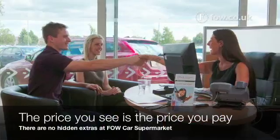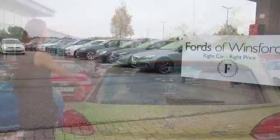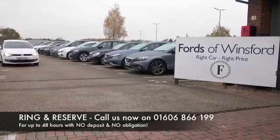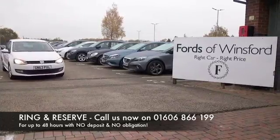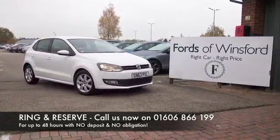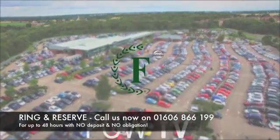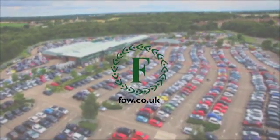If you'd like to find out a little bit more, why not call Jackie in her call centre — she'll answer any questions you might have. You can also hold this car for up to 48 hours with no deposit and no obligation. Bring your licence with you, have a test drive, and come and discover this great car for yourself at Fords of Winsford.